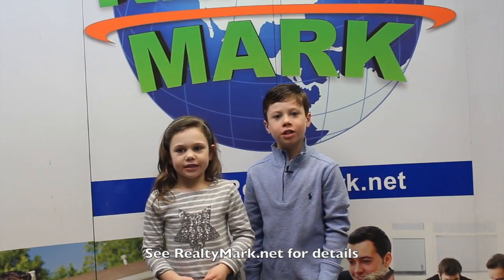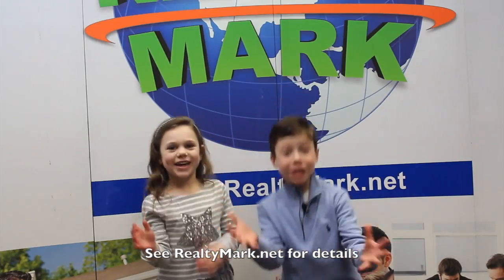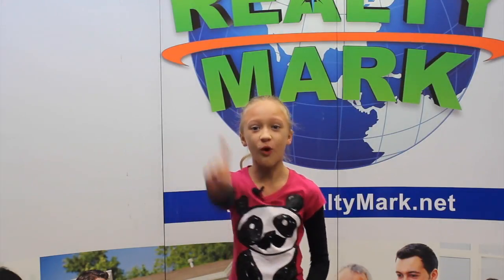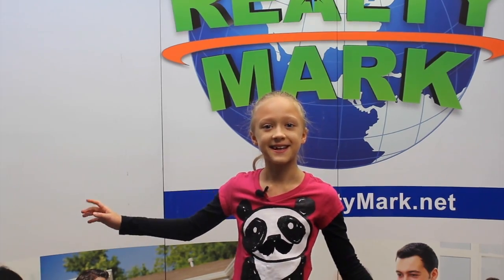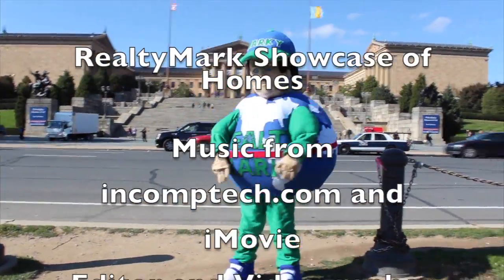If RealtyMark doesn't sell your property in six months, then sell it for free! Would you like to see your property advertised on TV? RealtyMark is the only company in the region offering this. In addition, RealtyMark will promote your property on more than 1,000 advertising websites for no additional charge. RealtyMark won't just list your home — they will sell it! If you're buying or selling, never forget RealtyMark.net.